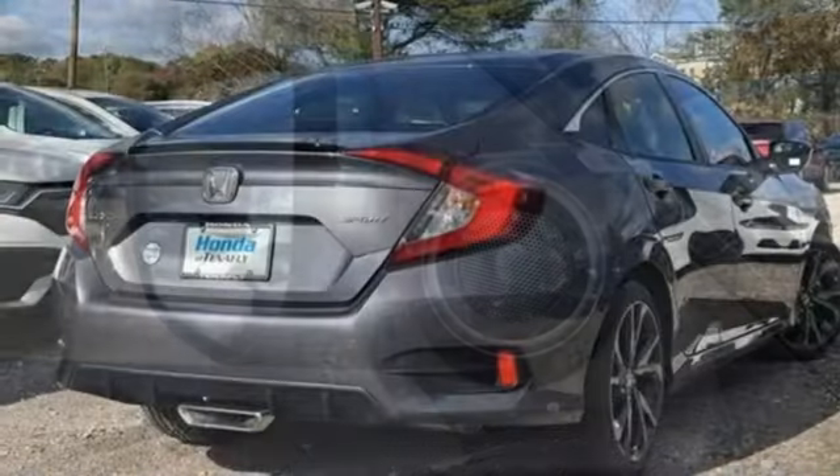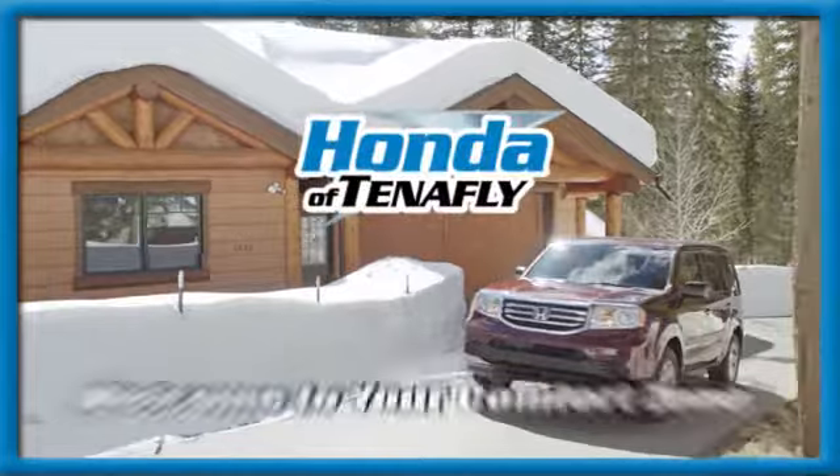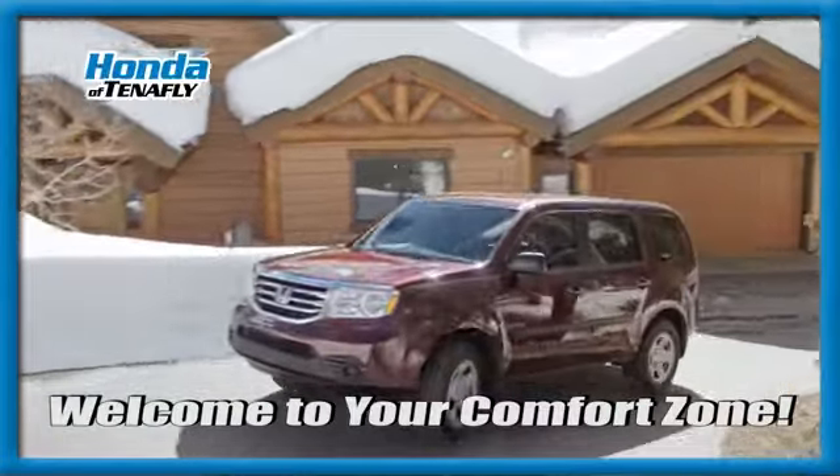Honda's created some of the most admired vehicles on the planet. Take it for a test drive today. Welcome to your comfort zone.